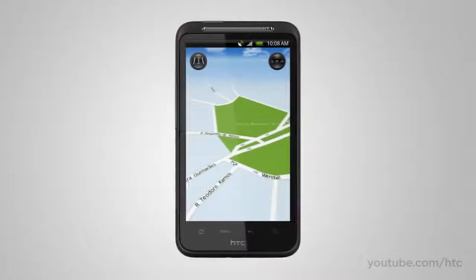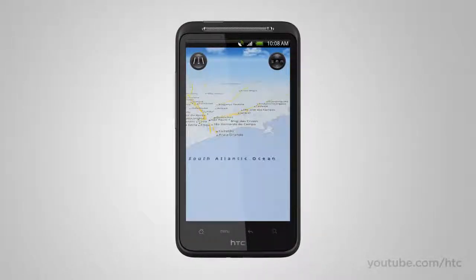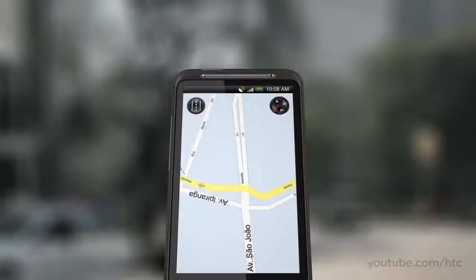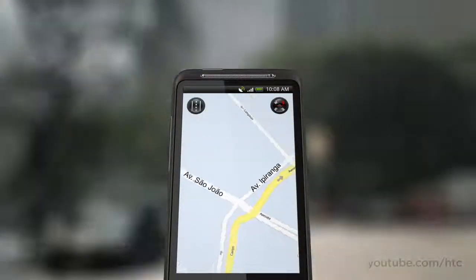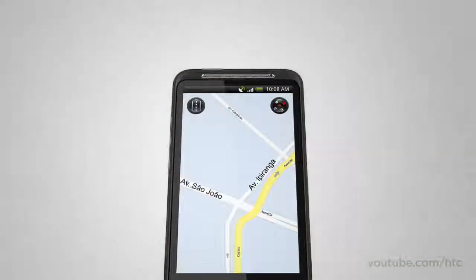Most maps can tell you where you are — true. But the trouble is knowing which way to turn. With Locations, the map integrates with the compass, so it always points you in the direction you need to go. No need to worry about your orientation.